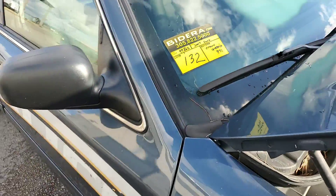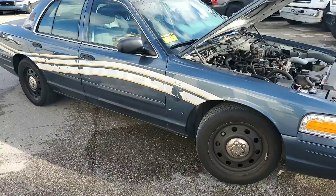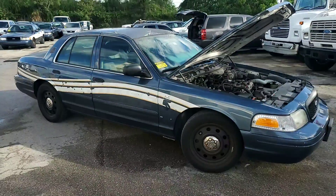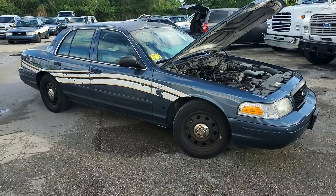Lot 132. It's a 2007 Ford Crown Victoria Police Interceptor with 99,000 miles. This Crown Victoria has an engine knock. The body is straight. The tires are fair to good.